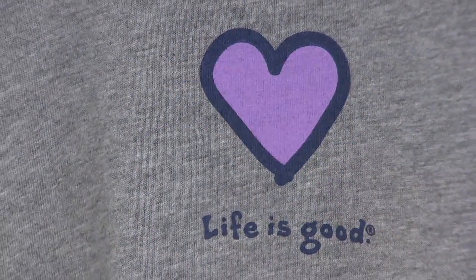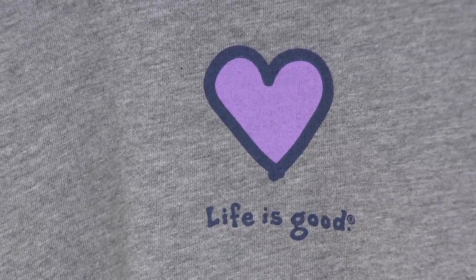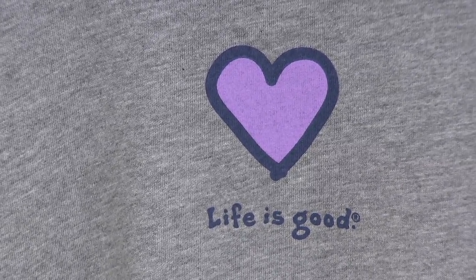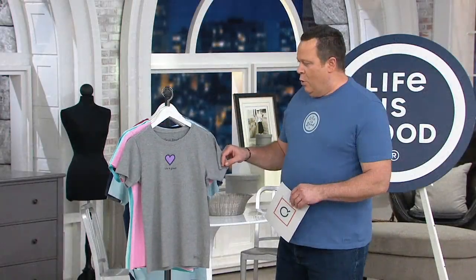And let's talk about your vintage Crusher Tee. The Crusher Tee is your most popular and best-selling T-shirt. Is that right? That's it. That's the centerpiece for Life is Good. That's the rock that built the house of Life is Good.